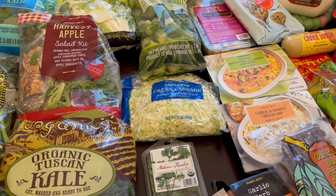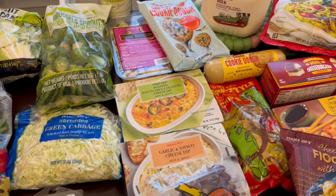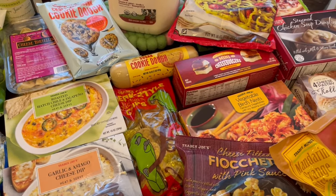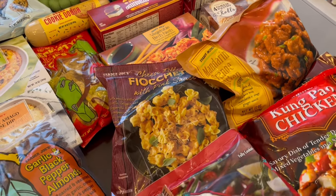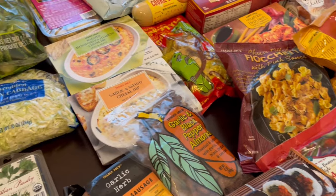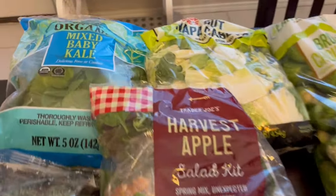Hey guys, welcome back to our channel. My name is Andrea with Foodimentary, Adventures in Food. I am here today with a haul from Trader Joe's. I haven't been in many, many months. I spent $170 and was shocked when the cashier gave me the total, but I did pick up some of my favorites and also some new items, so let me jump right in.